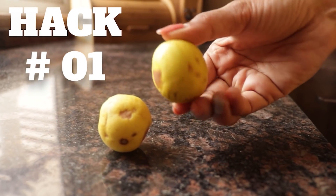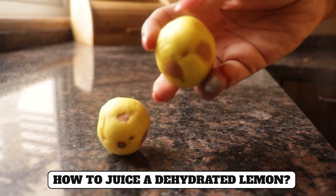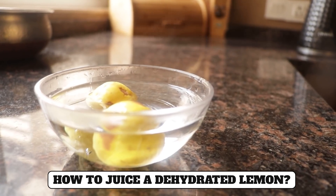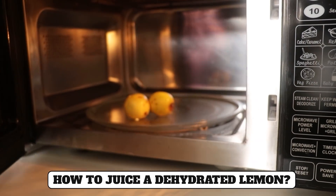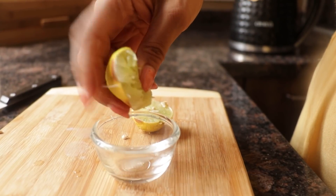Hack number one: Sometimes lemon will dry in the fridge and because of that the juice will not come out easily. For this, keep the lemon out for a little while, or warm it for 10 seconds in the microwave. The lemon will loosen up and the juice will easily come out.